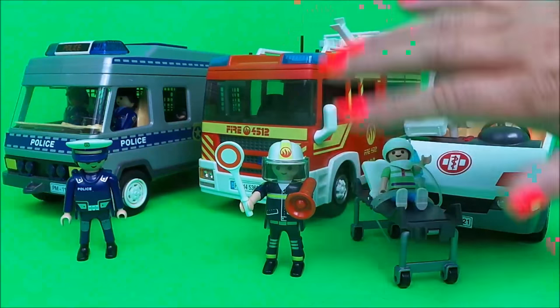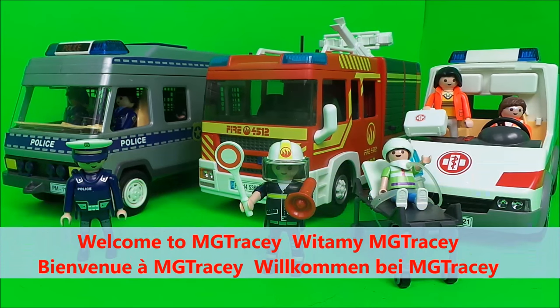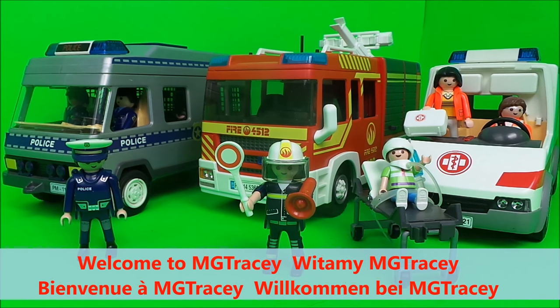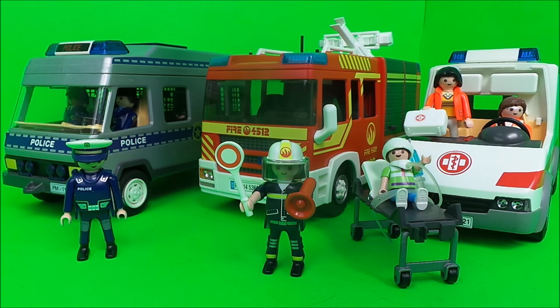Hi there guys, this is Tracy here and welcome back to the MG Tracy Club. Today what I wanted to share with you is three of my favorite Playmobil emergency vehicles: firstly the Playmobil ambulance, then the Playmobil fire engine, and also the Playmobil police riot van.